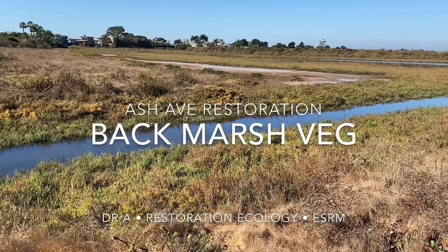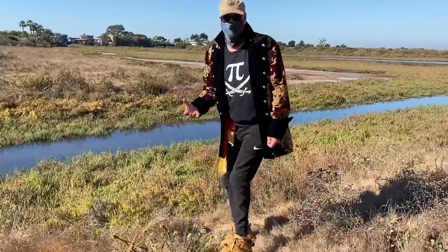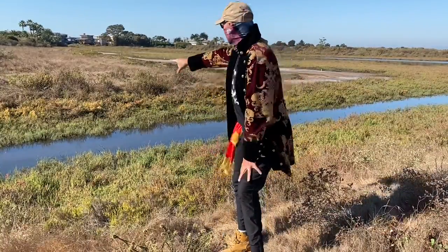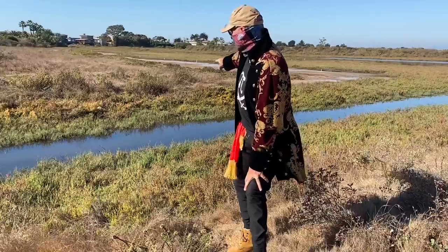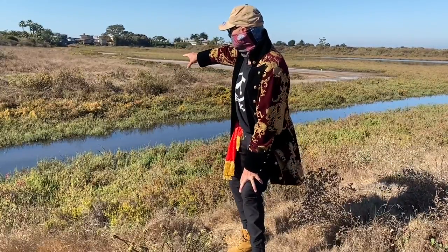We're talking about a couple of the plant species we have here. There's a lot of Salicornia, a lot of pickleweed, Jaumea, etc. We've been talking about Saltmarsh Dodder, Cuscuta Salina, which is dying back now — it's that orangey stuff you can see in the distance over there around the transition.